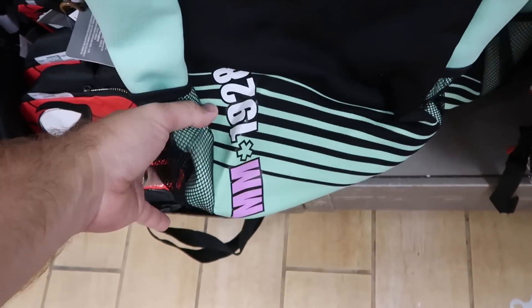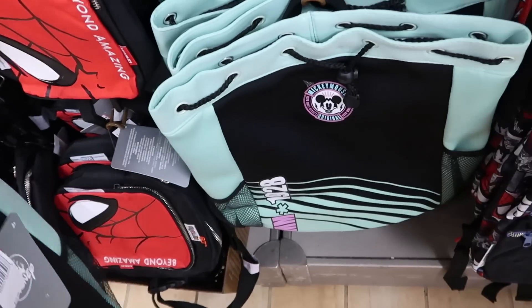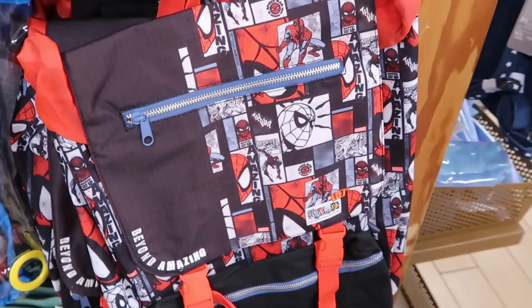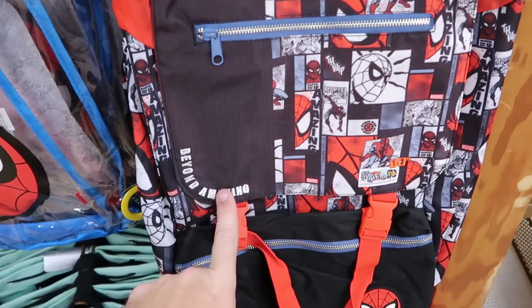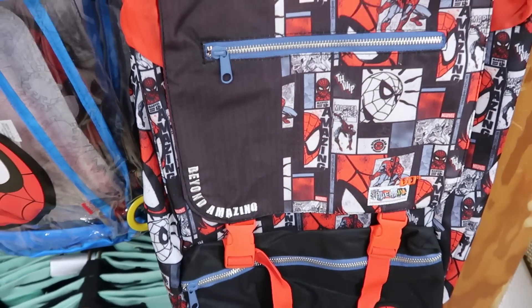Here's another one with a drawstring and a rubber ice patch that says 'Mickey Mouse Original, MM 1928,' $8 from $20. They also still have some 60th anniversary Spider-Man backpacks — a large one with a front zipper compartment embroidered 'Beyond Amazing' and a bottom zipper as well, $19.99 from $60.